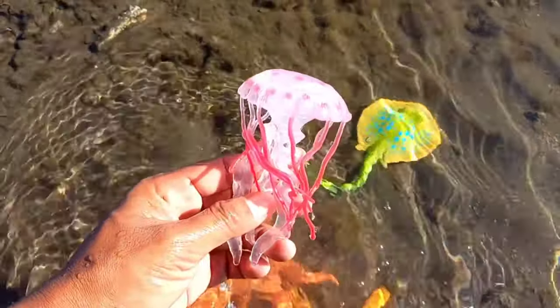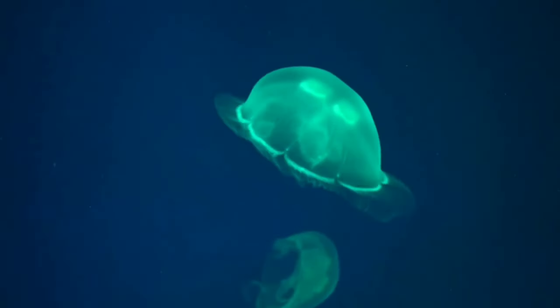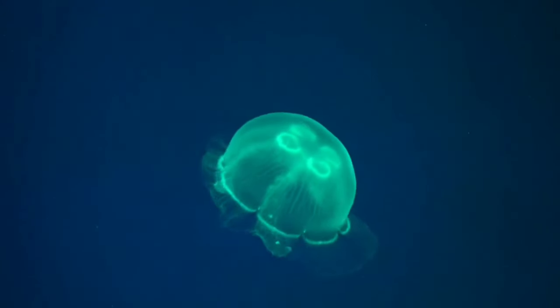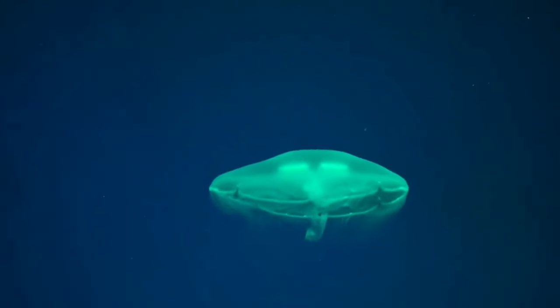There is a jellyfish. It turns out that jellyfish use their tentacles to see in the water. At the end of a jellyfish's tentacles there are simple sensors that can detect light and smells in the water.